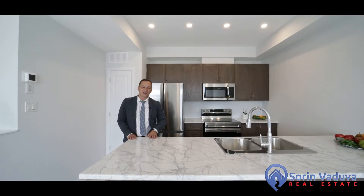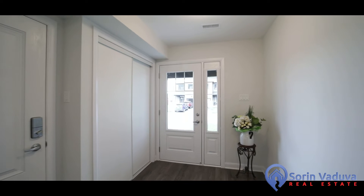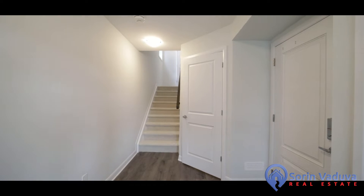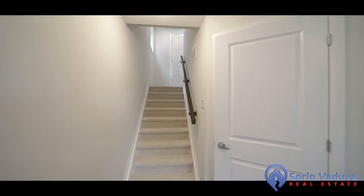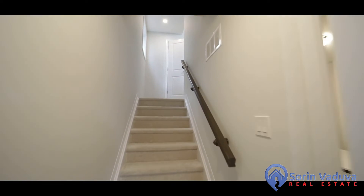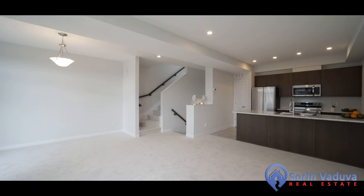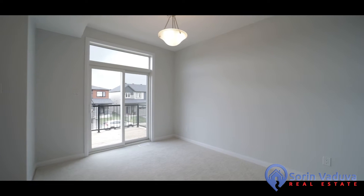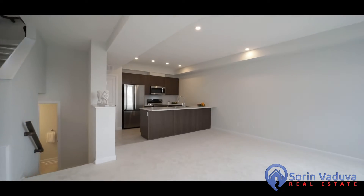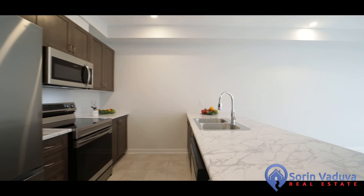Let me show you around. The main floor features a large foyer with access to the oversized garage and laundry room. The second level features an open concept layout with an oversized kitchen with stainless steel appliances, a breakfast bar, and a pantry.